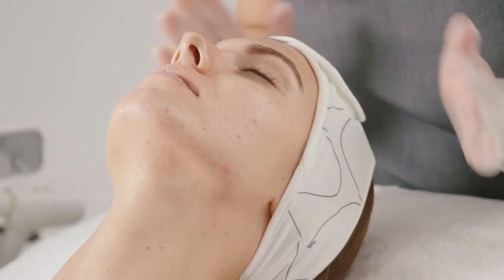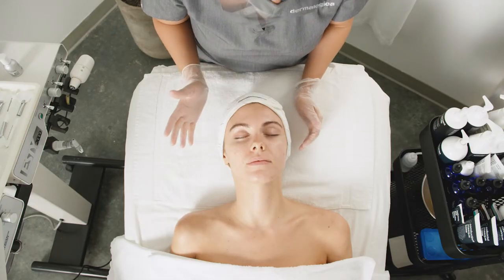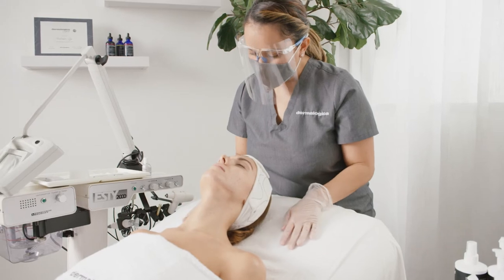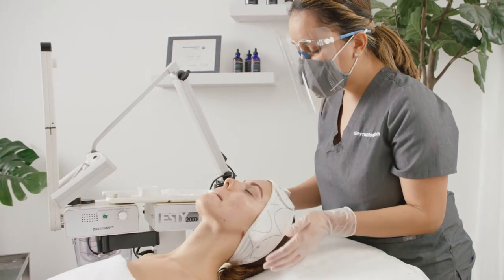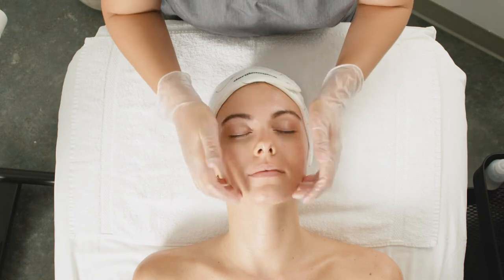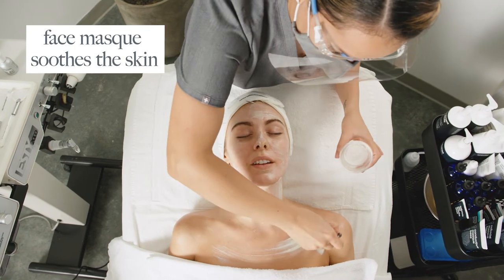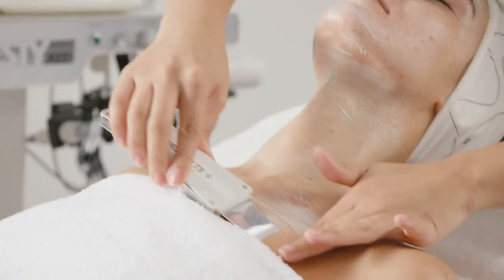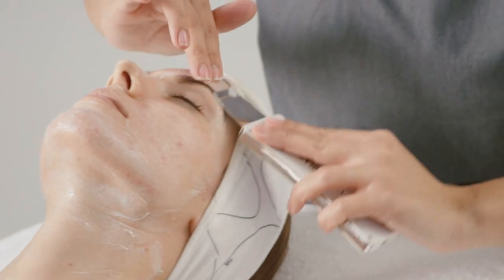On a scale of zero to ten — zero being you feel nothing, and ten being very uncomfortable — what number would you say you're at? I would say two or three. So just a little jump, and that's normal. I'm going to apply a little mask — maybe a little cold. This is just a little microcurrent. I'm going to go ahead and penetrate this mask and the serums that I just put on.